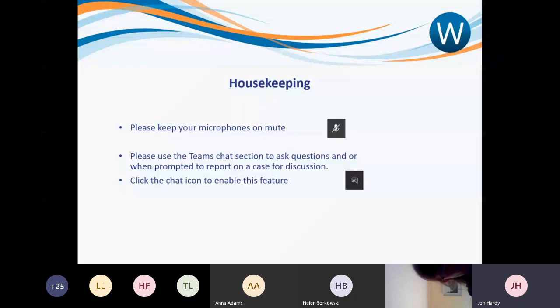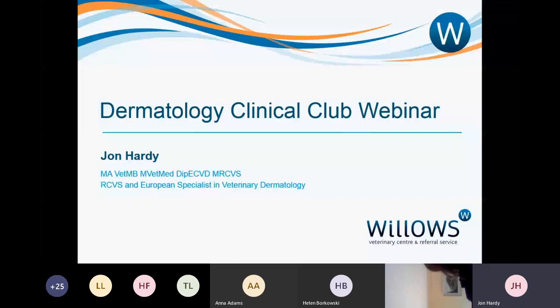Welcome to this Dermatology Clinical Club. We've been running these sessions for some years, normally at the building, but this is the first time we're trying to do them in a webinar format. It creates a few challenges because we would normally run these as small group interactive sessions where small groups sit around computers, work through clinical cases, and discuss them. Tonight I'm going to present five cases with the theme of the immune system.